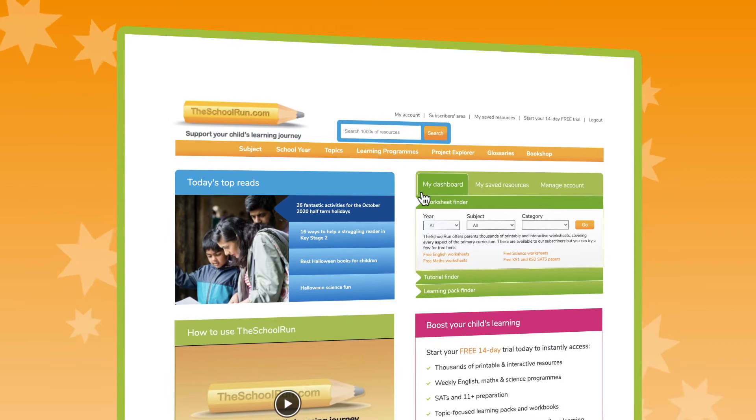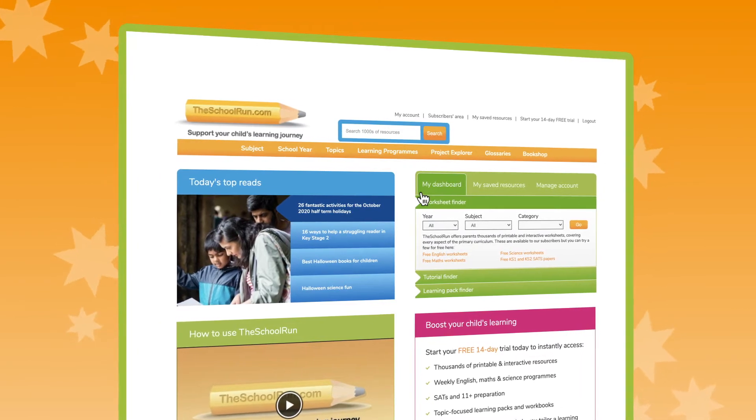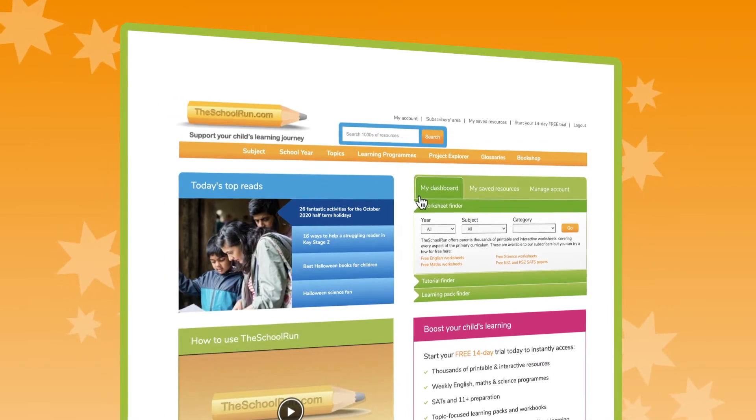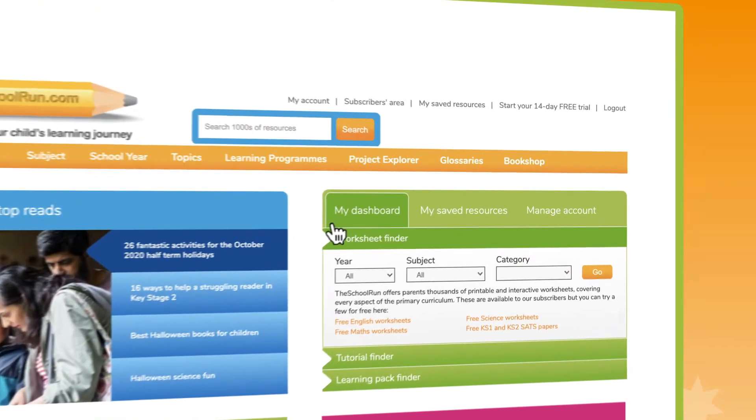When your primary school child comes home with a project to complete and they need your help, you'll want to know where to find child-friendly information that you can trust. Look no further.